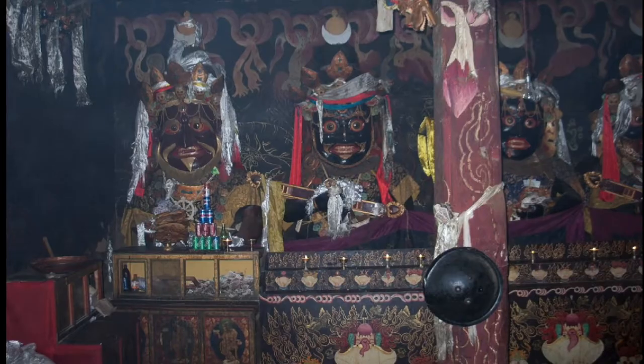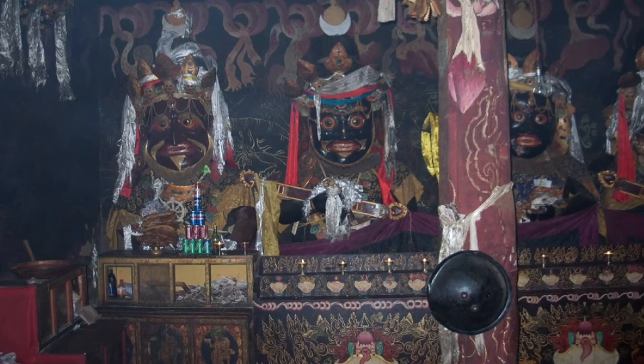Kangze paintings are generally painted as offerings to the deity — worldly, enlightened, or beyond-worldly protectors — and they're designed to be hung in the protector temples in small monasteries or hermitages. They're often black ground as opposed to multicolored paintings.